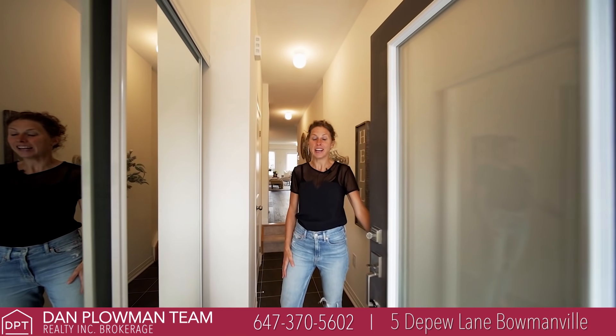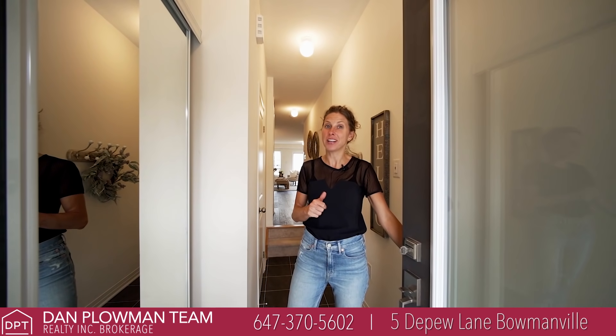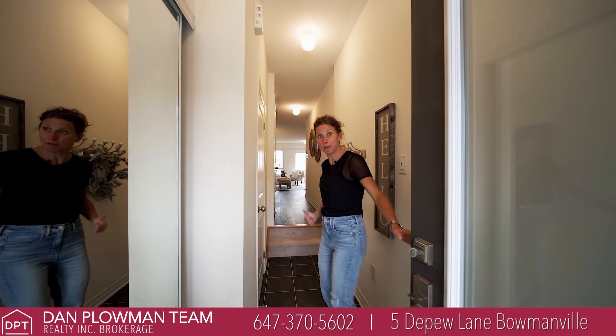Hey! Welcome to 5 Depew Lane. I've got an awesome townhouse I want you to come check out. Get in here quick before it's too late.